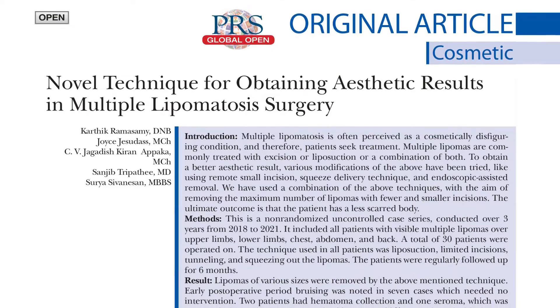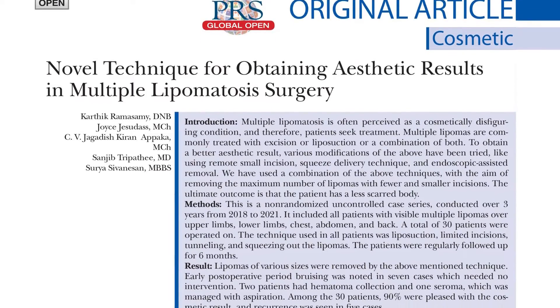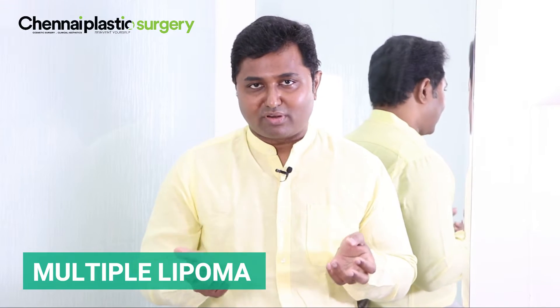One of our papers got published in PRS Global Open recently about multiple lipomas. Multiple lipomas are multiple fat balls all over the body. A lot of people don't even wear a half-sleeve shirt because the bumps are visible. Many are hesitant to get married because they feel it will be awkward to remove their shirt, or they worry that the multiple lipoma problem will be transmitted to their younger kids.